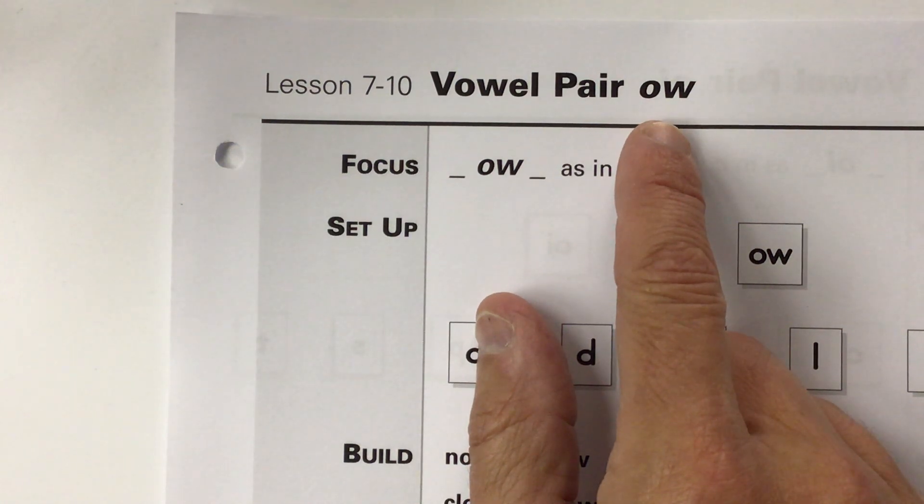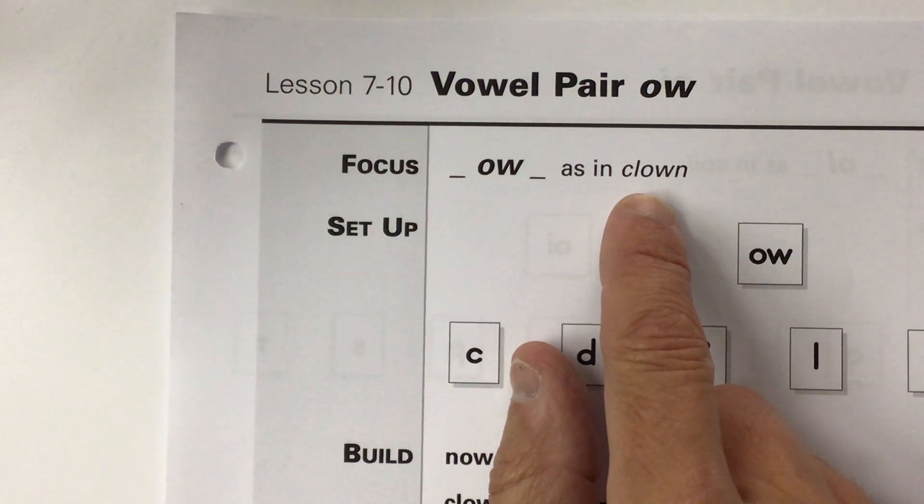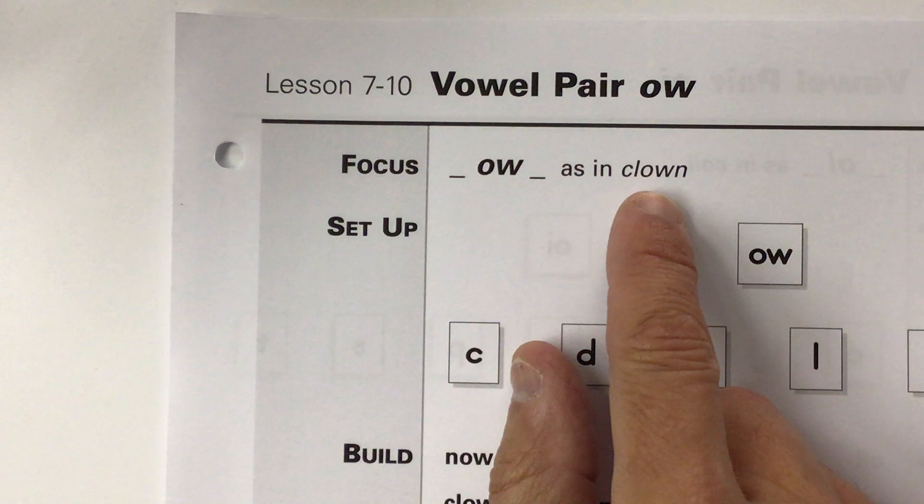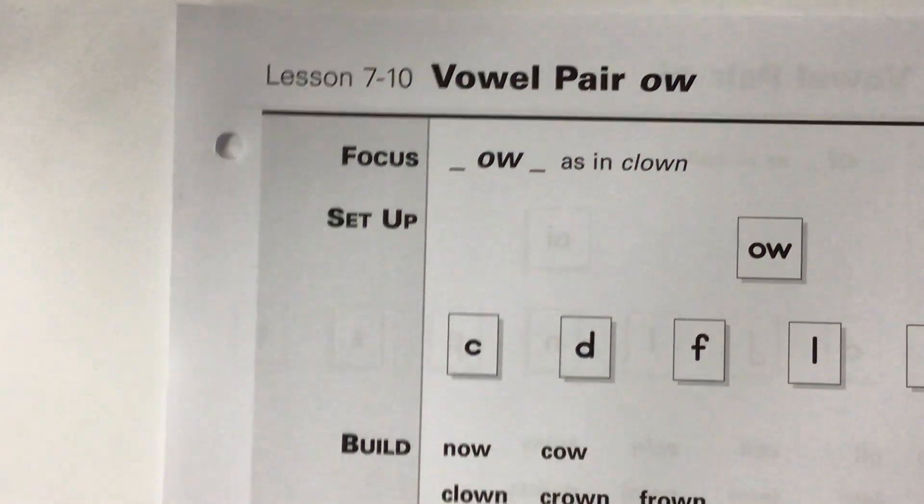Like when you hurt yourself. Like in the word clown — this says clown. The C-L is a blend, cl, O-W says ow, and then the N. Now you say this word.